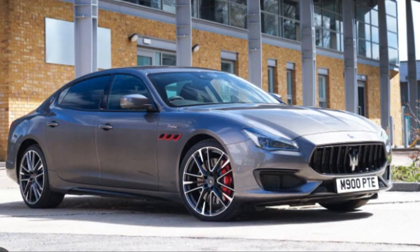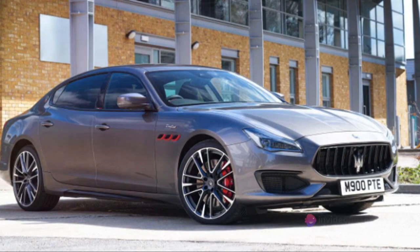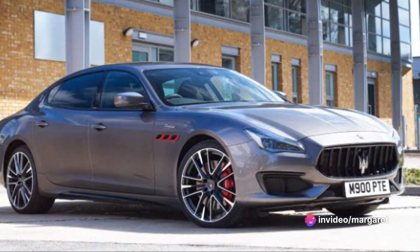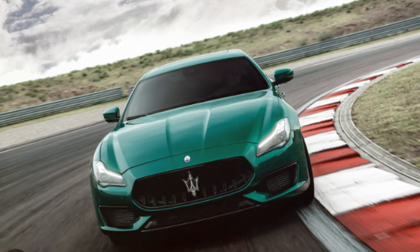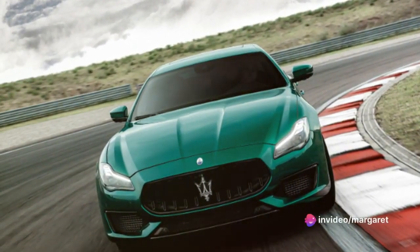If the upfront cost seems daunting, don't despair. Maserati offers a range of financing options to help you get behind the wheel of your dream car, from traditional car loans to leasing options — there's sure to be a plan that suits your financial situation. With its competitive price and comprehensive maintenance plan, the Quattroporte Trofeo is a tempting proposition.